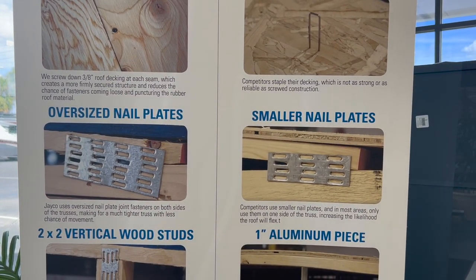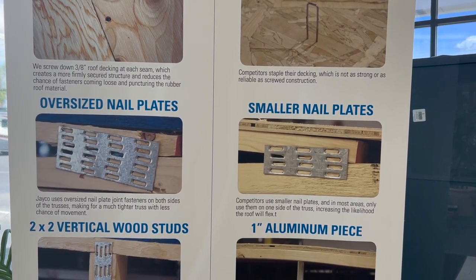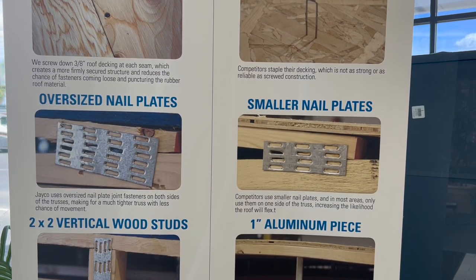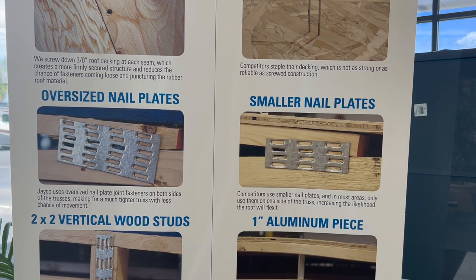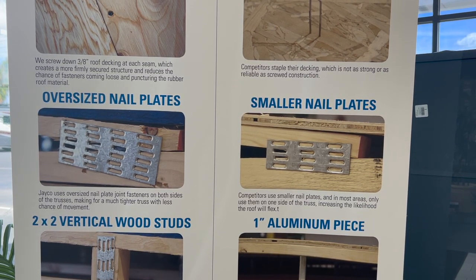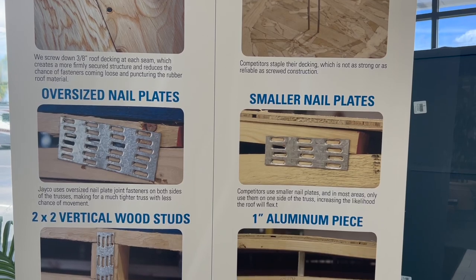The next feature is the oversized nail plates. These are interesting because it's hard to describe without the visual, but Jayco uses oversized nail plate joint fasteners on both sides of the trusses, which makes for a much tighter truss with a lot less chance of movement. The competition uses smaller nail plates, and in most areas only uses them on one side of the truss, which increases the likelihood of roof flexing and causing leaks in the future.